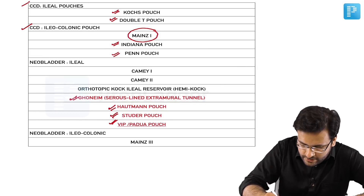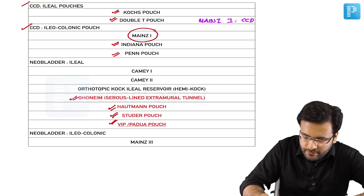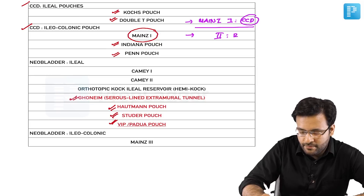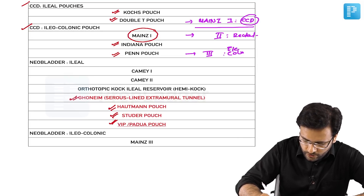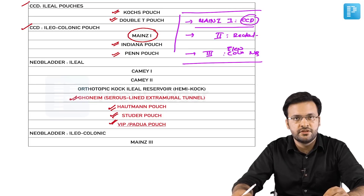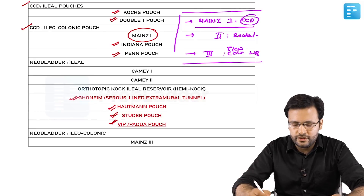The Mainz pouches are frequently tested in MCQs. Mainz 1 is a continent cutaneous diversion (CCD) created using ileal and cecal segments. Mainz 2 is a rectal bladder or retrosigmoid bladder — a modification of ureterosigmoidostomy. Mainz 3 is an ileal-colonic neobladder. Do not confuse these: Mainz 1 is continent cutaneous diversion, Mainz 2 is rectal bladder, and Mainz 3 is ileal-colonic neobladder.